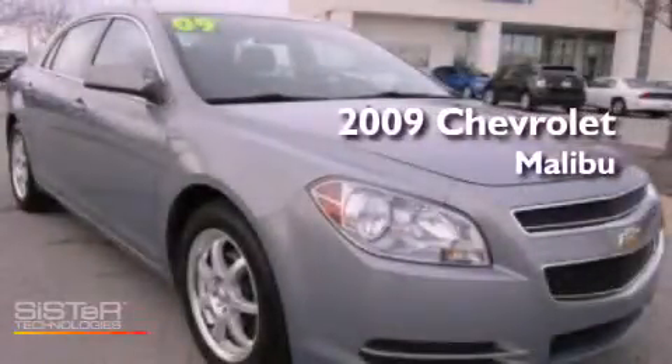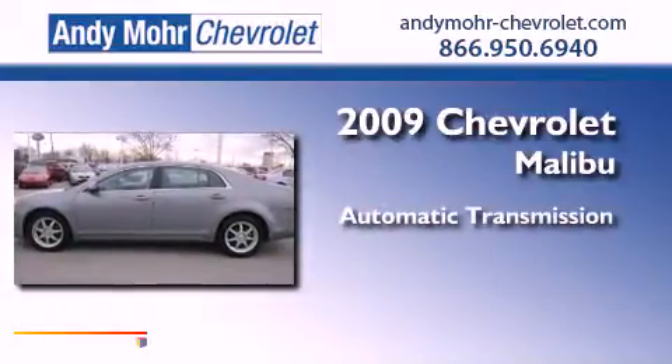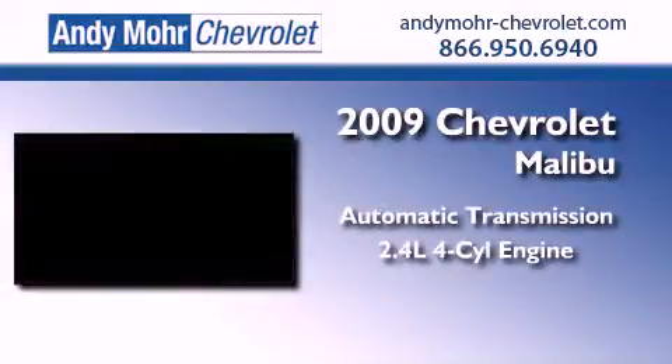This is a 2009 Chevrolet Malibu. This car has an automatic transmission and an inline four-cylinder engine.